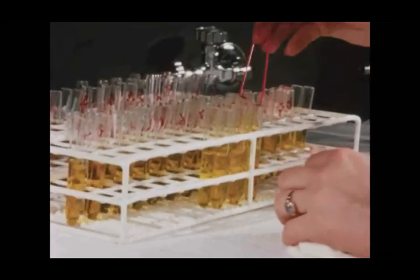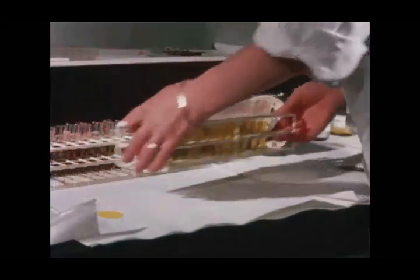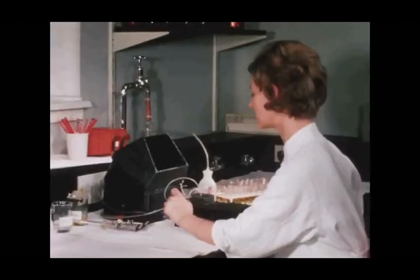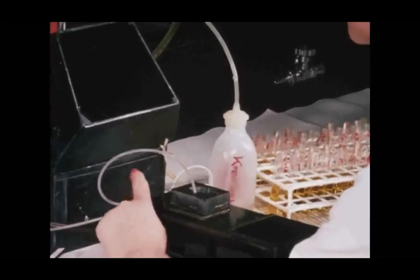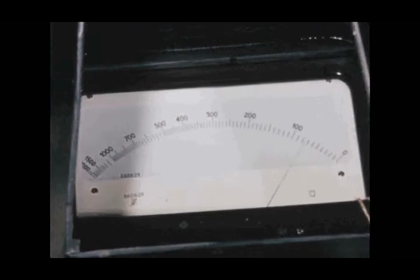A picrate reagent is now added. It forms with the creatinine a reddish color whose intensity is proportional to the creatinine concentration. The mixture is left in the dark for 20 minutes in order to obtain optimum color development. There is a distinct difference in color between the two sets of duplicate determinations. Finally, the color intensity is measured in a photometer. We use a homemade model, as we intend to fit each place where colorimetric determination is carried out with such a photometer. Here, too, we use a cuvette with self-emptying cells.